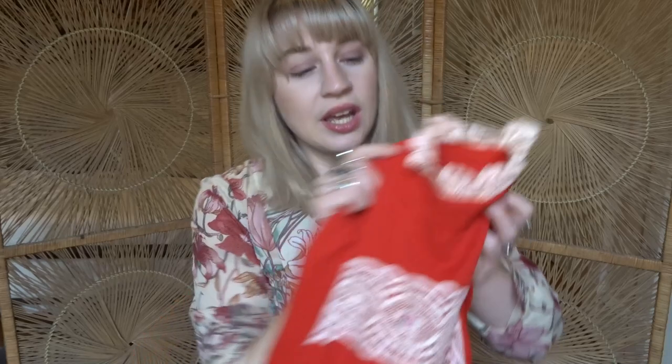This is a micro mini, so it's really short, but I love to wear it with tights and then my knee-high go-go boots as well — it's just super cute. It has that whole prairie hippie vibe.